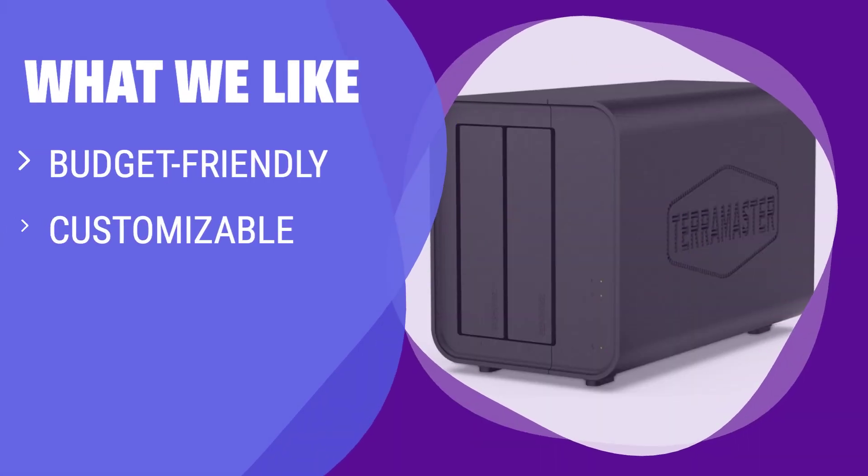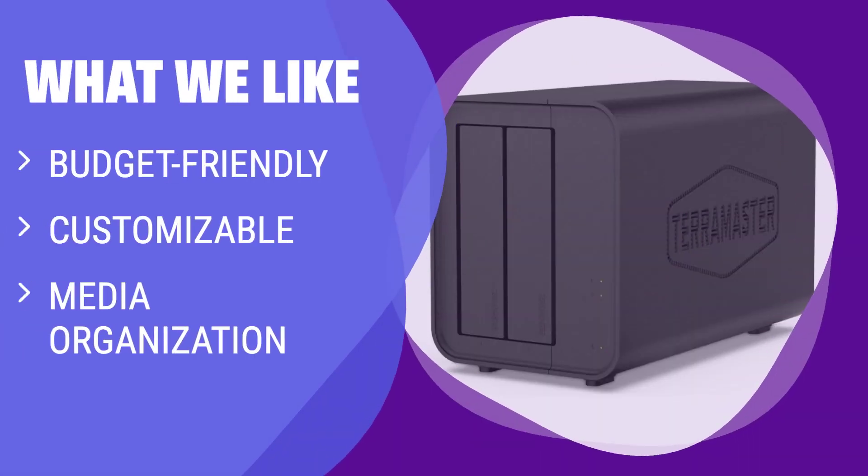What we like: Looking for a Budget Personal Cloud Storage device? The Teramaster Quad-Core Personal Private Cloud is a great choice. You can customize your storage solution with this diskless option, get automatic backups, and compatibility with MB and Plex for multimedia organization — ideal for those looking for an affordable and customizable solution.